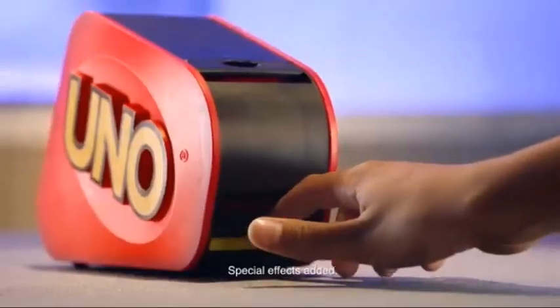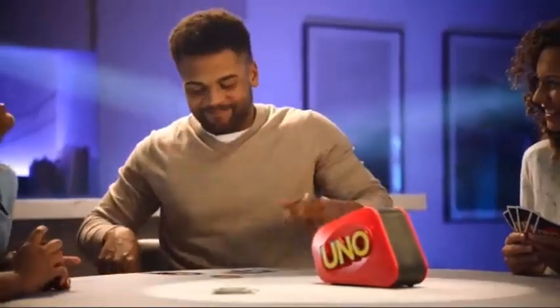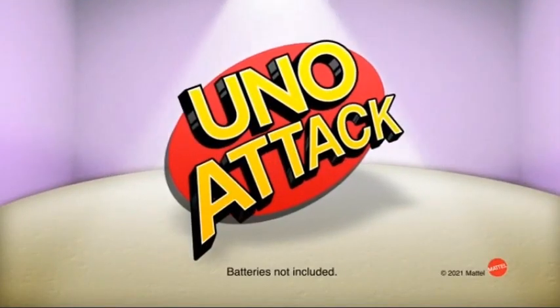When you surprise your friends with laughter and fun, you're sure to have a good time. Uno! Uno Attack is a proud sponsor of Disney Junior. Batteries not included.